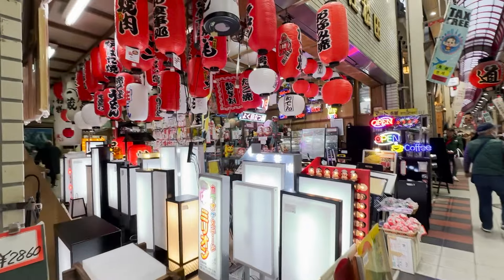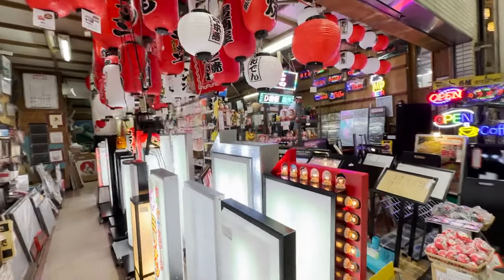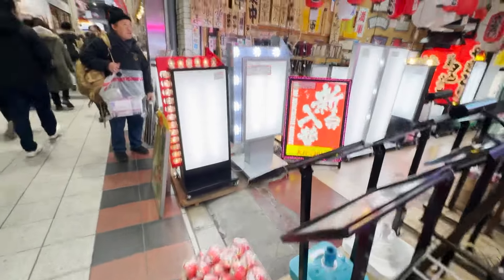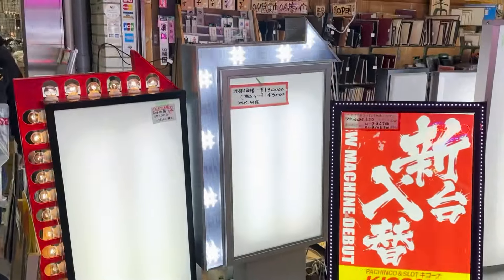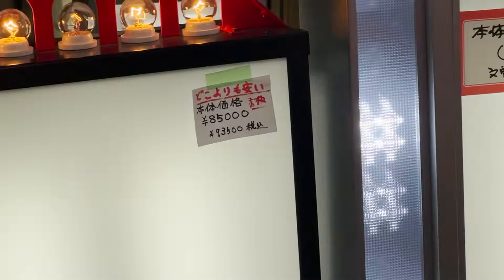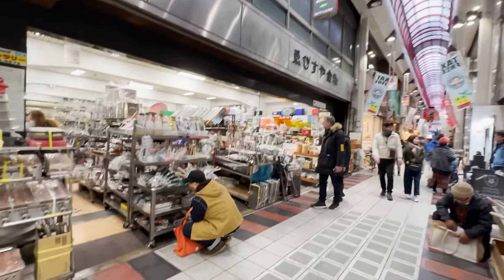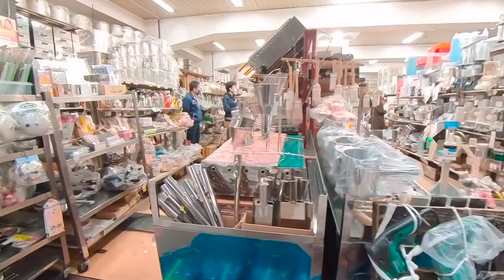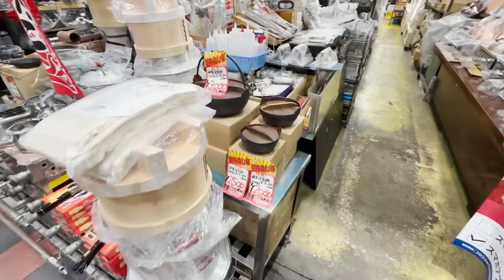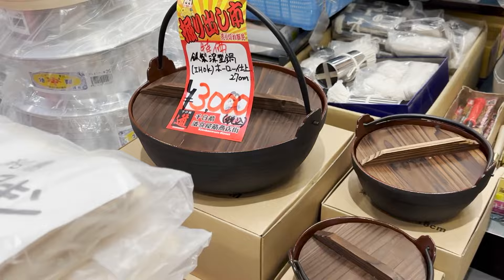Red lanterns are a must item for an izakaya drinking place. This sign is 100,000 yen — it's more expensive than I thought. This one has a retro feel, a bit cheaper than that. This is a one-stop shop for people opening up their own restaurant. You can make a hot pot 30% better than using ordinary pots.